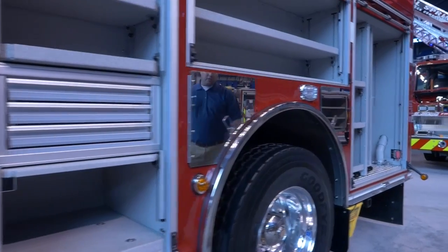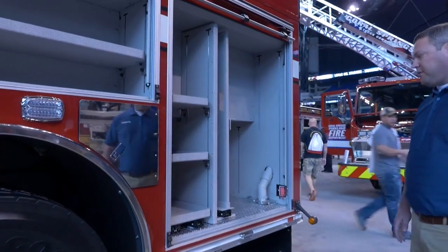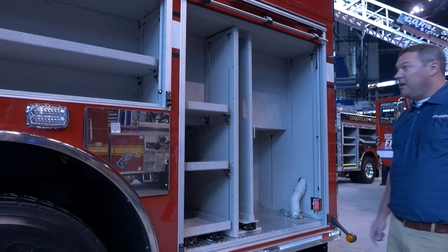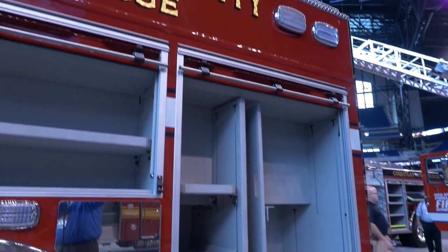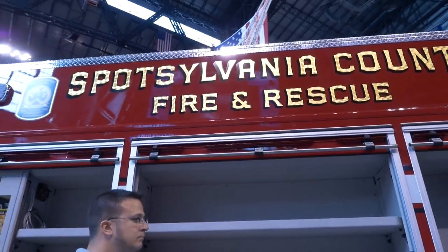On the driver's side of the truck, the department will use the compartment for stabilization equipment. All of their tools and struts will be installed in this compartment. The unit does have an oil dry hopper up top, dedicated with an individual hatch compartment. The chute deploys to the rear on the driver's side of the truck.